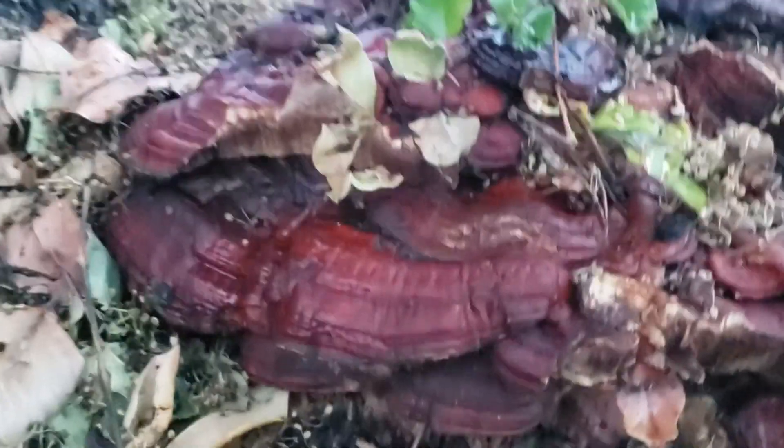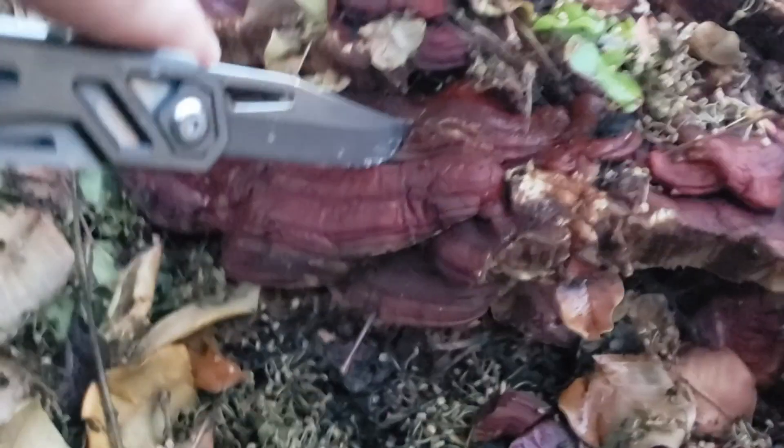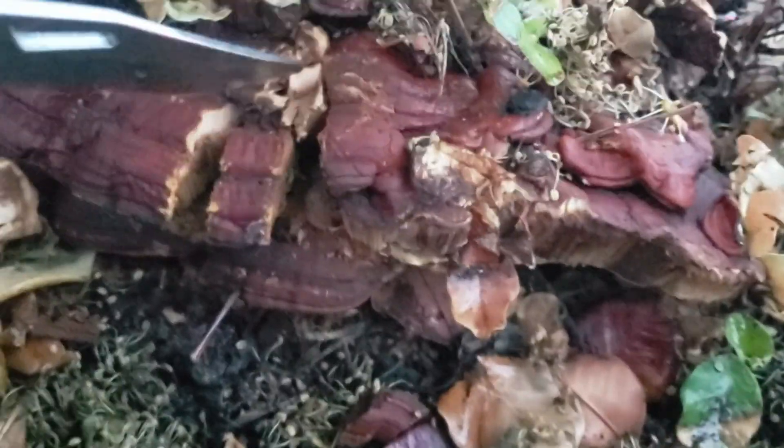So this is a very old, very dormant, very dead specimen. It is extremely dark. Obviously I'm not going to eat this, but I am very bad at this. I'll be studying you at home.